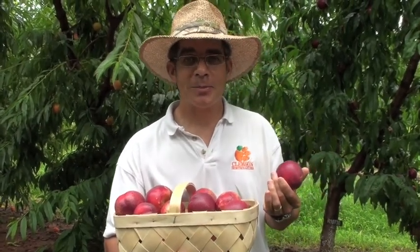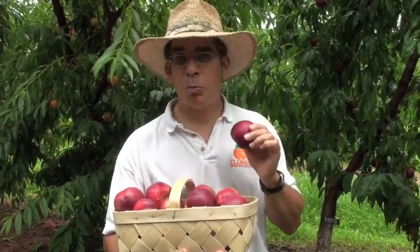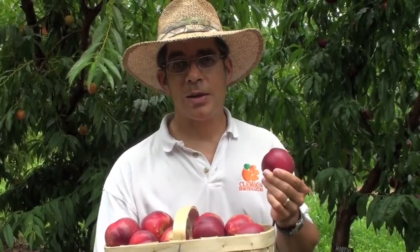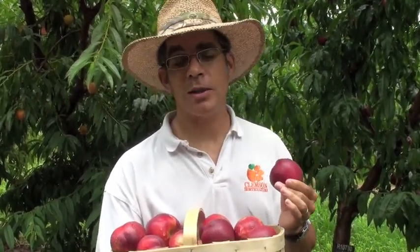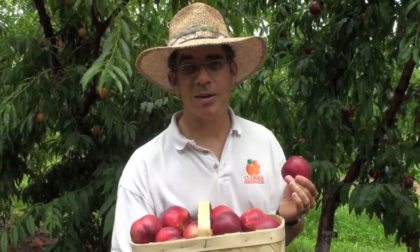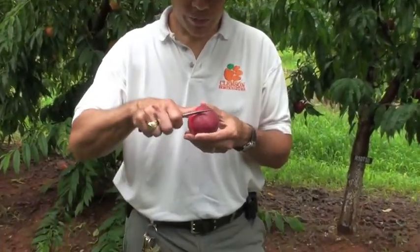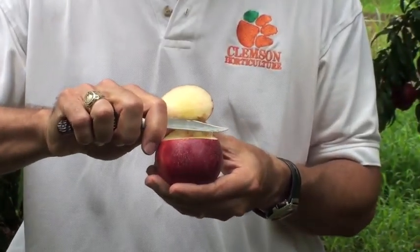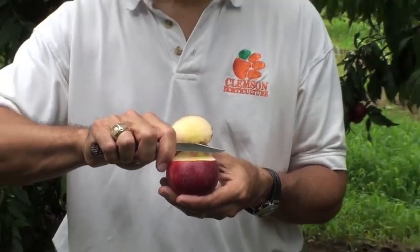With those limitations, you might wonder why I would even consider recommending it. There are two primary reasons. The first is it's got that fabulous aroma, and the second is taste. It's probably the single best nectarine that we have all year long. When you cut through the skin into the flesh, you can see that it's a white flesh type. It's got beautiful white flesh that melts in your mouth, and it's mostly free stone.